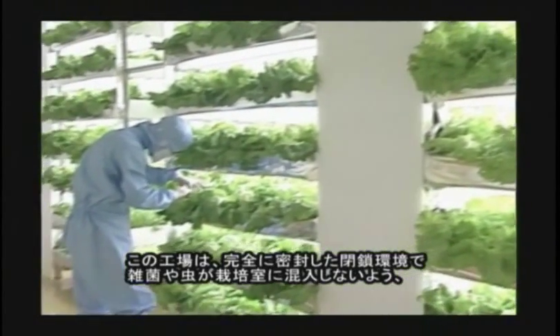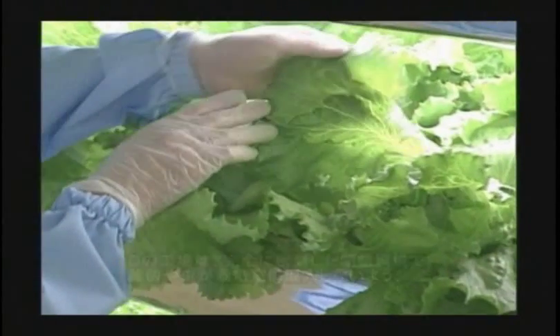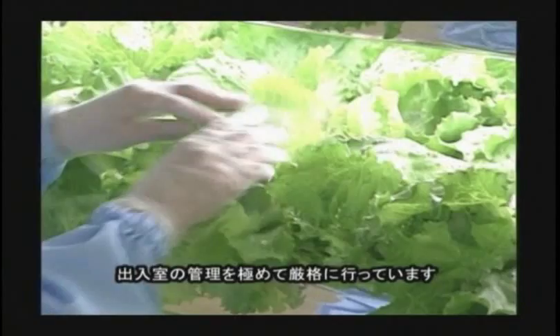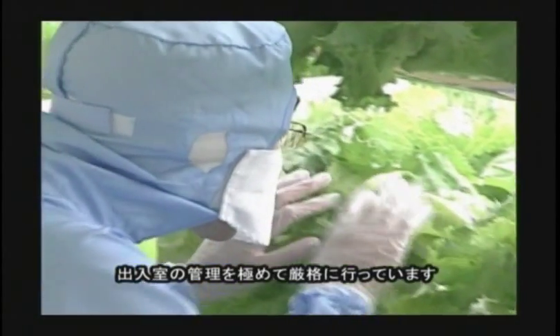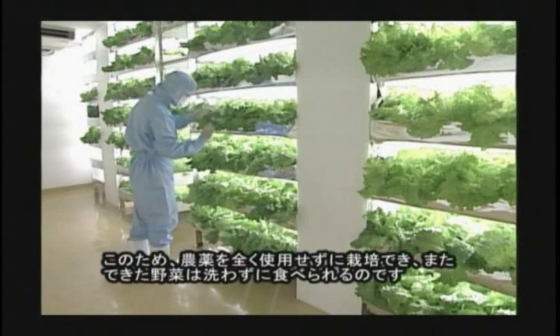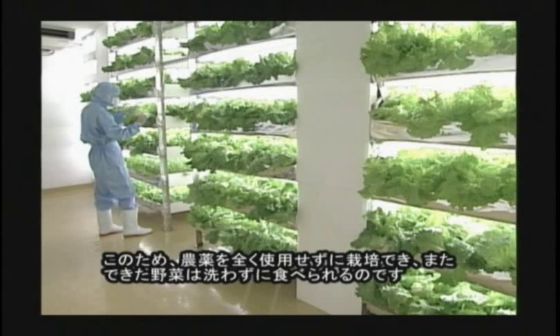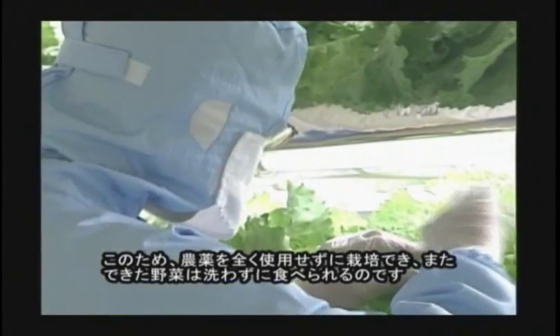This factory is completely enclosed from outside, and they manage the entrance and exit very strictly in order to prevent germs and bugs from coming into the cultivation room. Therefore, they can produce vegetables without using pesticides, and we can eat them without washing.